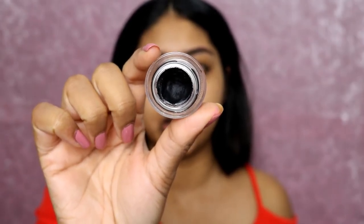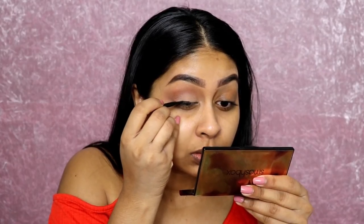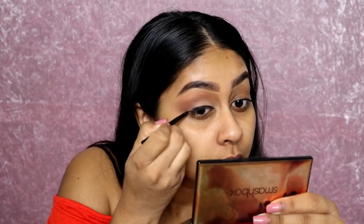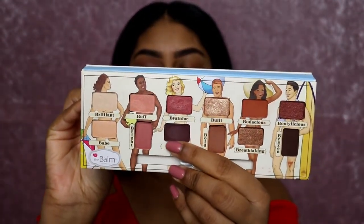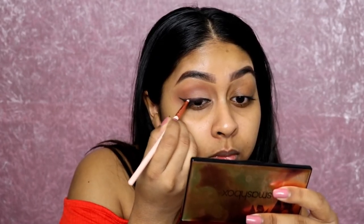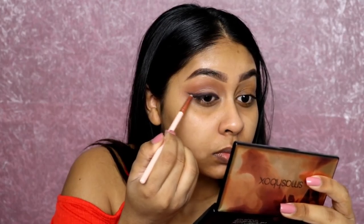Now I'm going to take the Bobbi Brown Long-Wear Gel Eyeliner in Black Ink, using a mini version of the Ultra Precise Eyeliner Brush. It doesn't matter if it's not neat because we're going to smoke it out anyway. Then I'm taking a maroon-y shade with a small tiny brush and blending it over the liner. I don't know if the camera is picking up the purple, but it looks so stunning — super simple but glam at the same time.